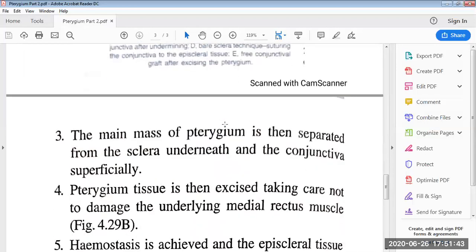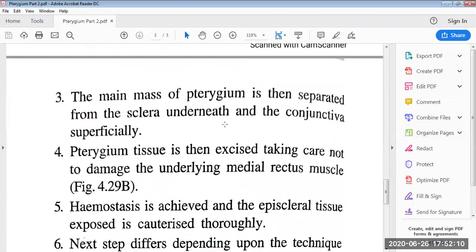The main mass of pterygium is then separated from the sclera underneath and the conjunctiva. The pterygium tissue is then excised, taking care not to damage the underlying medial rectus muscle. Hemostasis is achieved and the episcleral tissue is cauterized thoroughly.